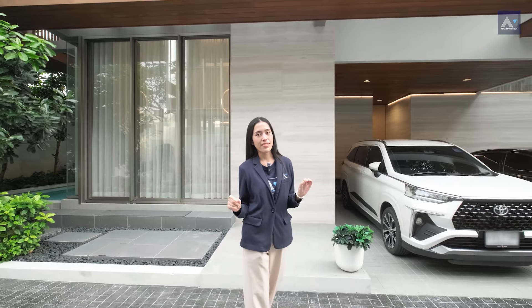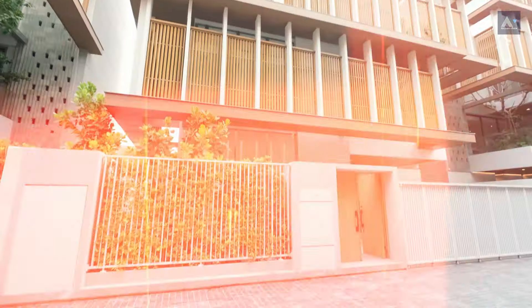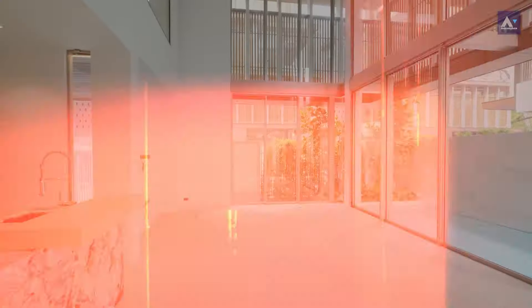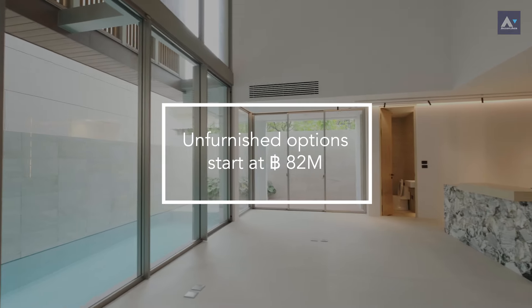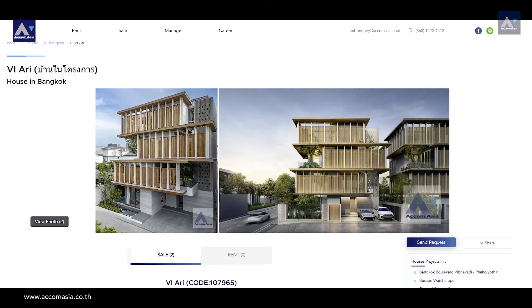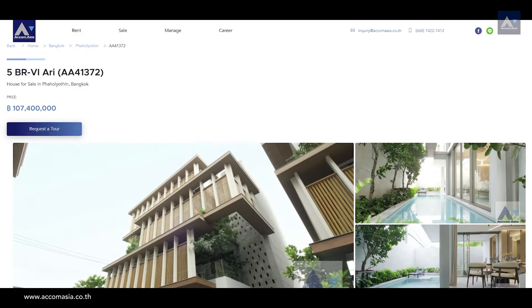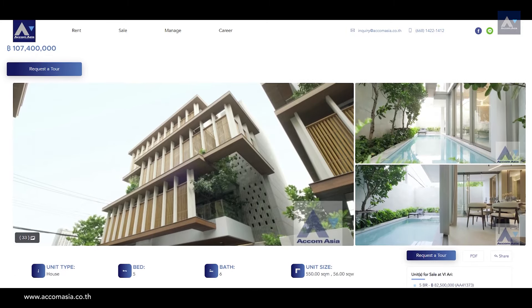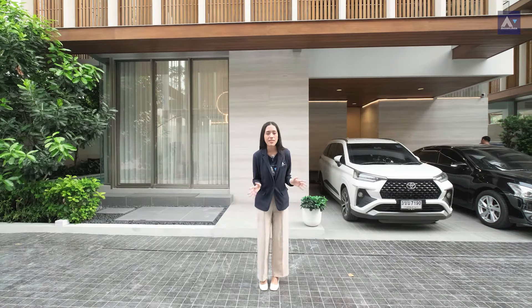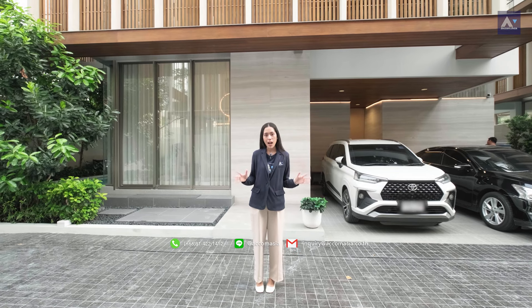If you've fallen in love with this house, the furnished option is perfect for you. But if you prefer to decorate with your own preference, unfurnished options start at 82 million. Prices may adjust, so be sure to check the latest updates in the description box or on our Adcom Asia website. We have all the options to make this house truly yours — contact us anytime, our team is here for you.